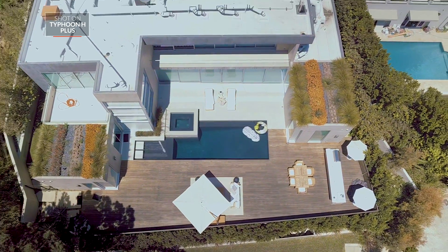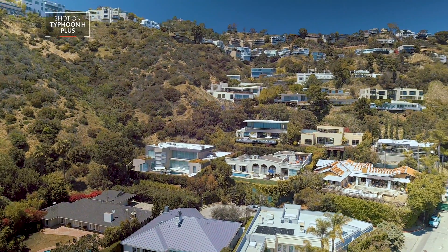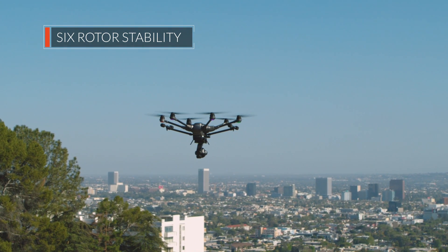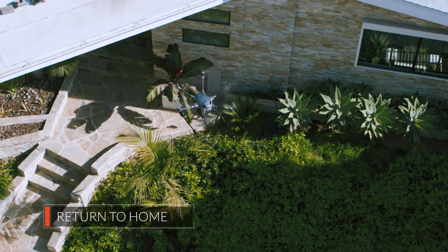You can depend on the power, stability, and safety of the Typhoon H-Plus 6-rotor hex airframe. Get the job done right every time, even in the windiest of conditions. Fly with peace of mind that in case of emergency, your unique hexacopter can safely return to home on only five rotors.